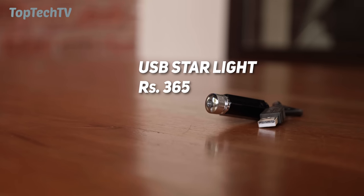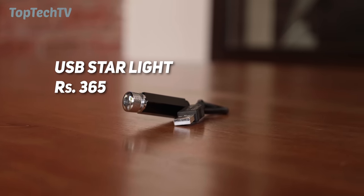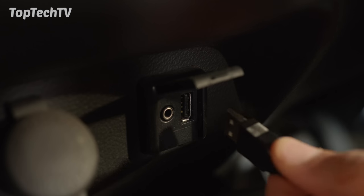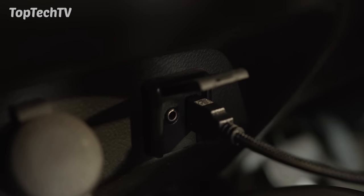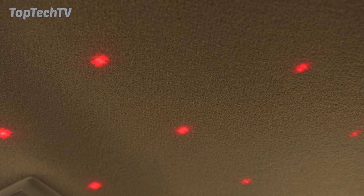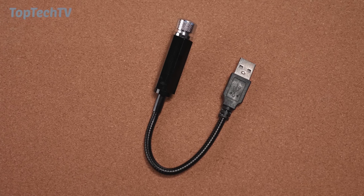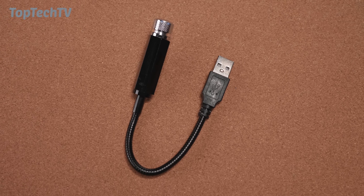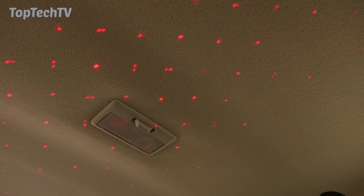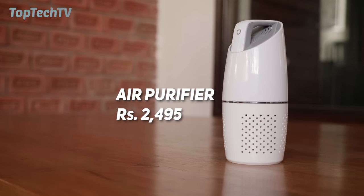The next product on our list is this tiny USB LED lamp. It's priced at only 365 rupees. All you do is plug it into a USB port and point it towards the ceiling of your car — if you have a solid ceiling and not a sunroof, you'll get a star pattern on the ceiling. Getting a star ceiling is usually an expensive job available only on premium vehicles, but you can do this on a low budget. It offers a red LED light and is a good way to add some atmosphere to your car.